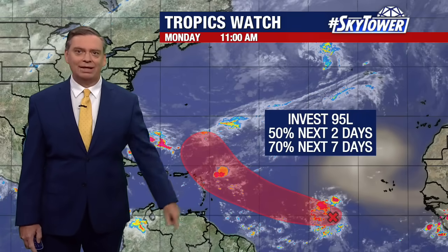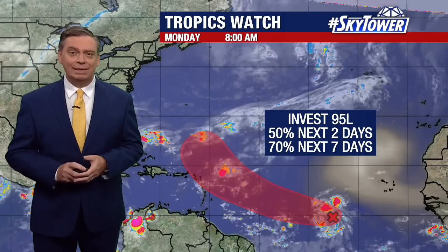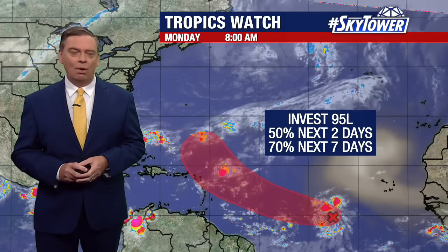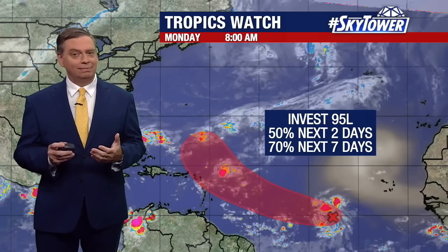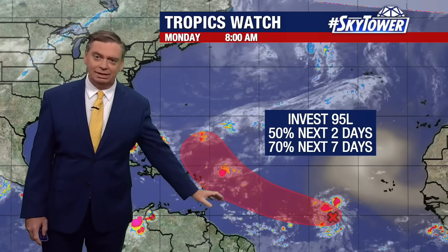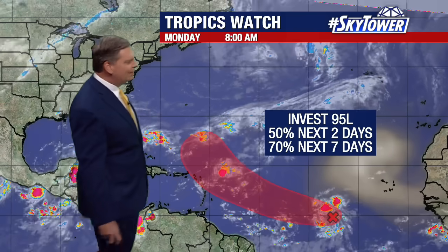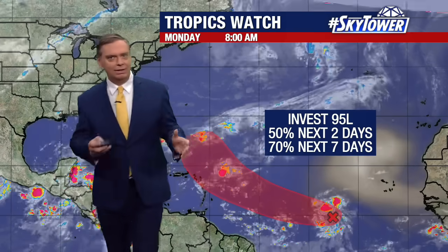This is the area that we're watching. Invest 95 — that's its current designation — has up to a 70% chance of development over the next seven days, and models have been pretty excited about this for several days. It's a pretty impressive wave that worked its way off the coast of Africa, though it does have some issues here and there.